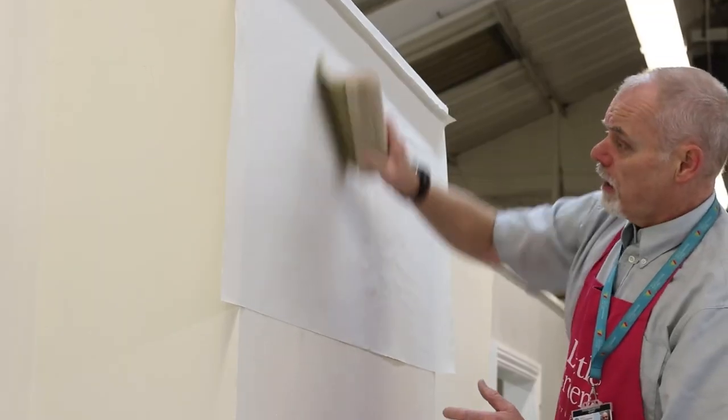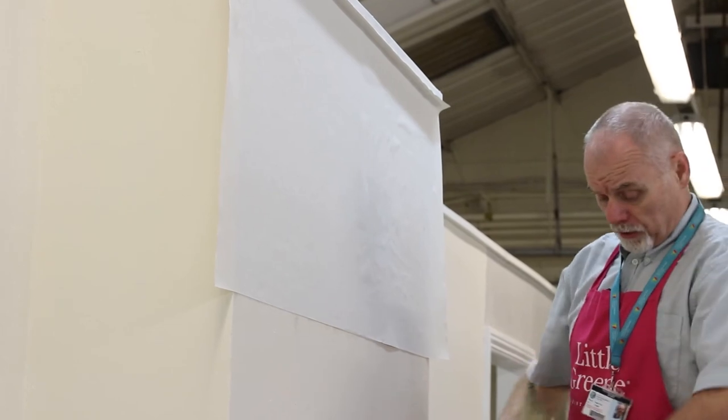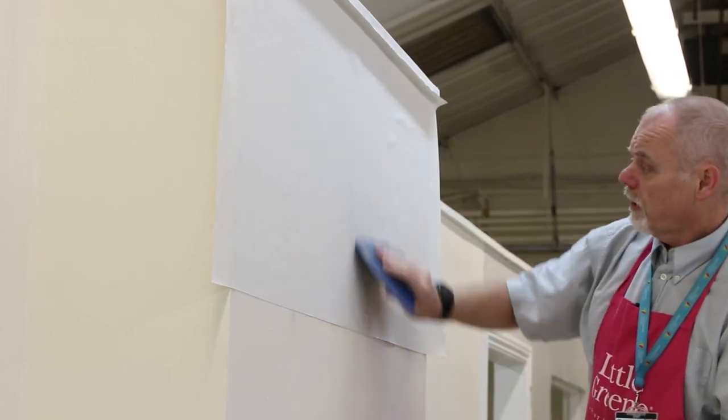Once we've got the preparation and painting sorted, we can then move on to hanging wallpaper. We'll be doing some videos a bit later on where I'll be showing you how to cross line a wall and put vertical wood chip on a wall. These are level one paper hanging techniques.